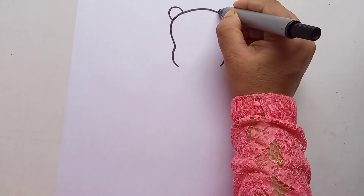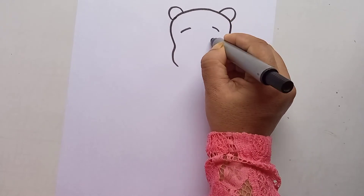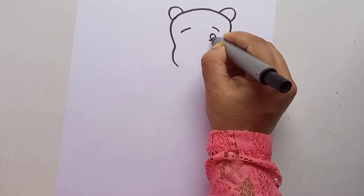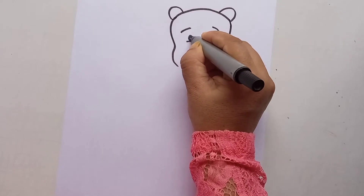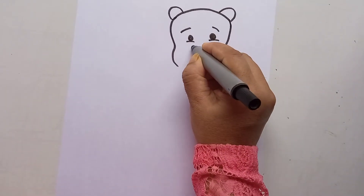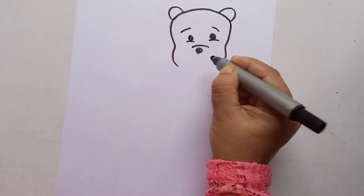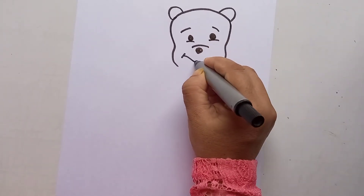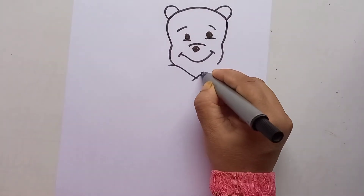You can make two ears of Pooh on the head, then eyes like this and like this, then the nose like this, and a smile. Then you can make the clothes of Pooh like this.